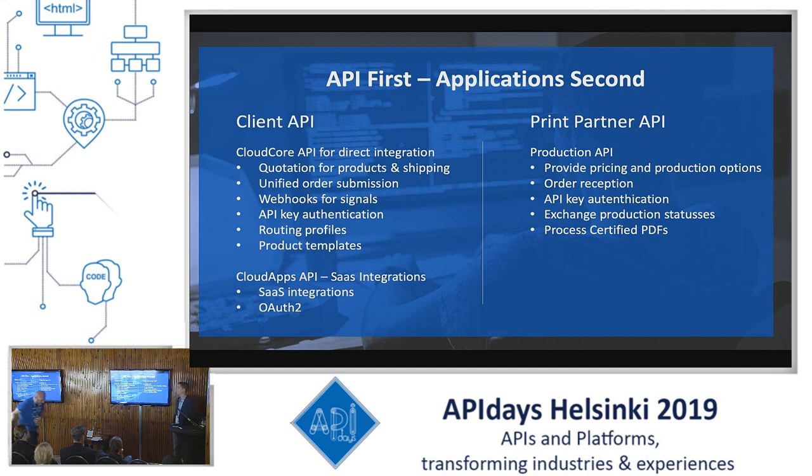At the other side of our platform, we have the print partners, and we built for them the Production API. This Production API allows for order reception of orders that clients submit via the client API, as well as exchanging production statuses, providing shipping and pricing from print partners to us, and processing the certified PDFs that we create for them in the cloud.